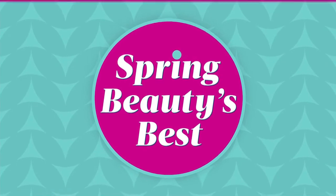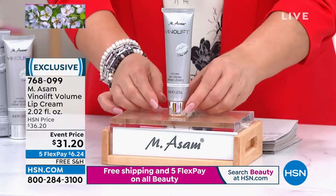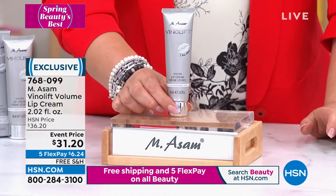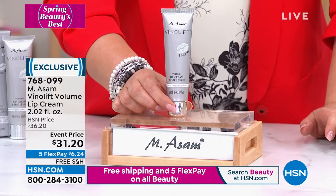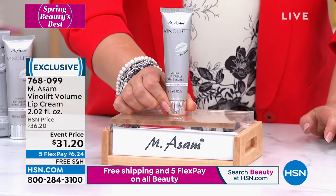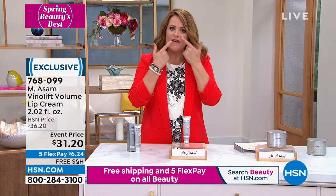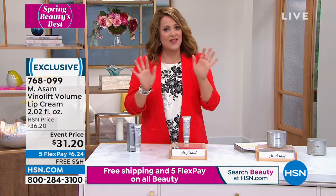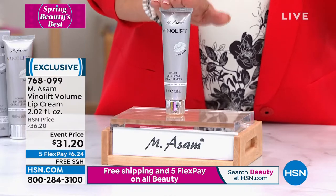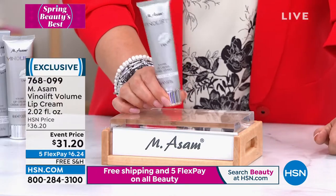We're going to stay with the VinoLift Collection, and this is also a part of our face that gives away the sign of aging — our lips. It's very delicate, thin skin. This is from the VinoLift Collection for the most mature skin — a volumizing lip cream. What's really special about it first is the size: it's like the size of a hand cream. This is not only on the lips but all around as well. If you've got smoker lines, or even if you've never smoked but you're starting to see those little lines, stay with us. Event price today, free shipping and handling. Item number 768-099.